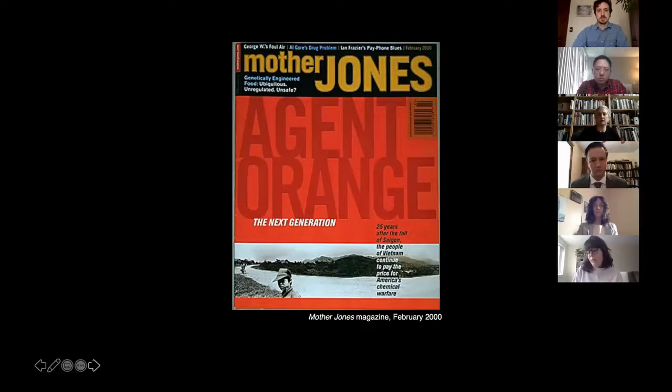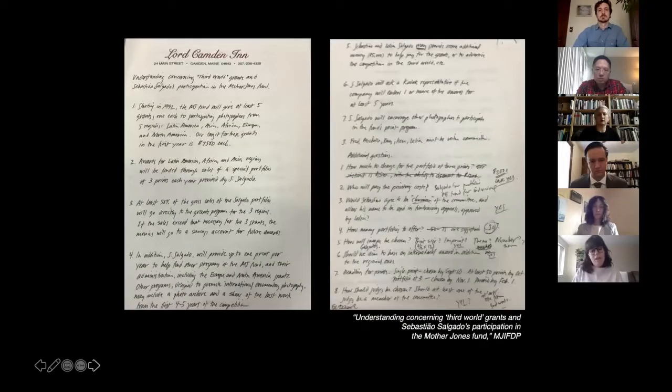Though not a direct project of the publication, the Mother Jones IFDP found early support at the magazine. The editor permitted Tremaine to spend part of his working hours on this new project, and its parent company, the Foundation for National Progress, agreed to act as fiscal sponsor. After establishing the IFDP, Vignez attended a Magnum Photo Agency party in Paris and approached Sebastião Salgado, a prominent documentary photographer from Brazil, to tell him about the new venture. Salgado was so enthusiastic that an agreement was drafted securing his involvement.